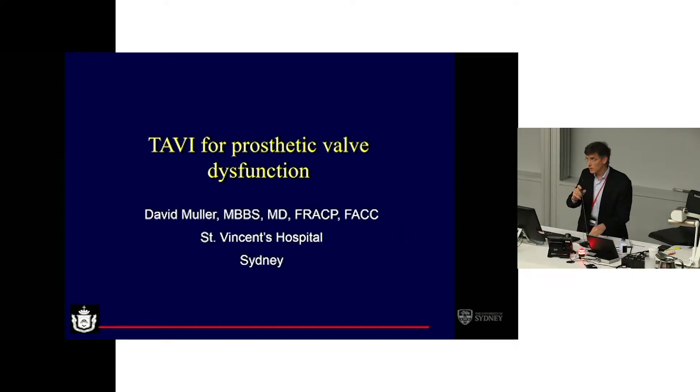Thanks very much, Ravi. I'm conscious that the program says we should be at drinks by now, so I'll get through this fairly quickly. I have two cases: one that shows a relatively straightforward example of valve-in-valve deployment, and one that's a little bit less straightforward.